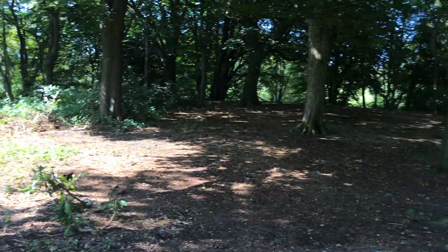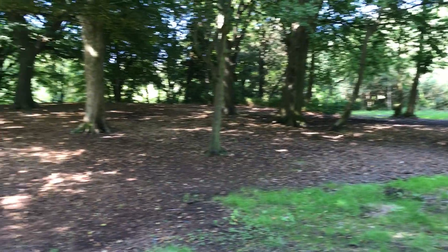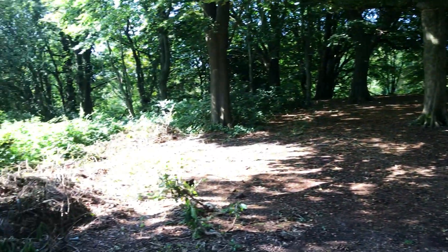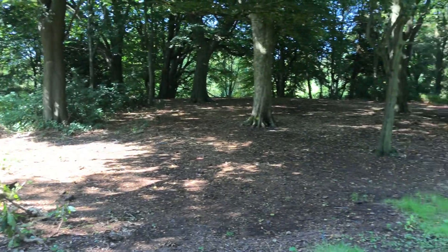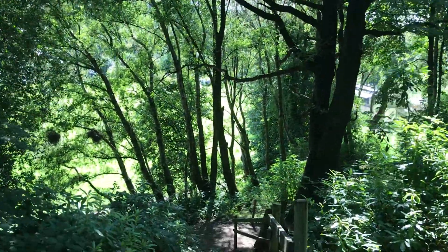Haven't they done some good work up here — look at all that! The forestry people and all those workers I've seen up here must have been at it, doing a lot of work. Because that was all really overgrown — they've really done a good job here. Brilliant — it's literally brilliant. More space for us all to move around in, just like we want.